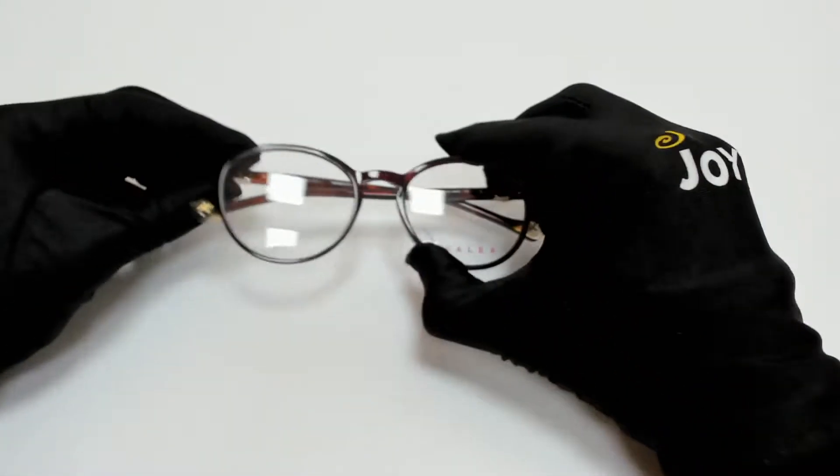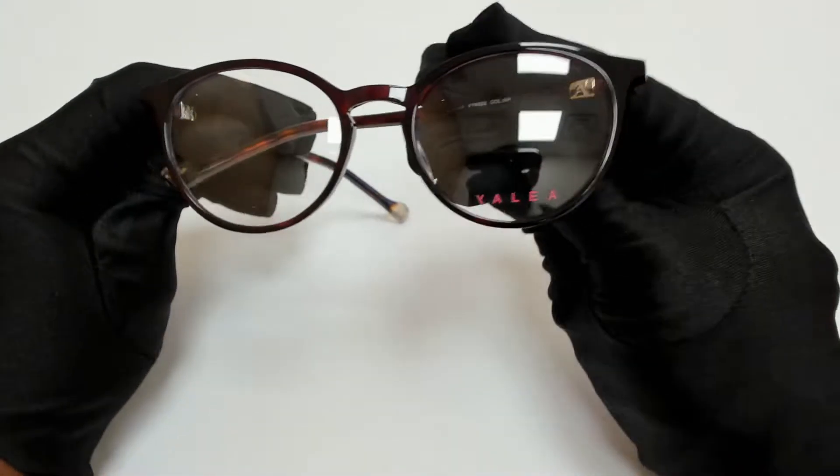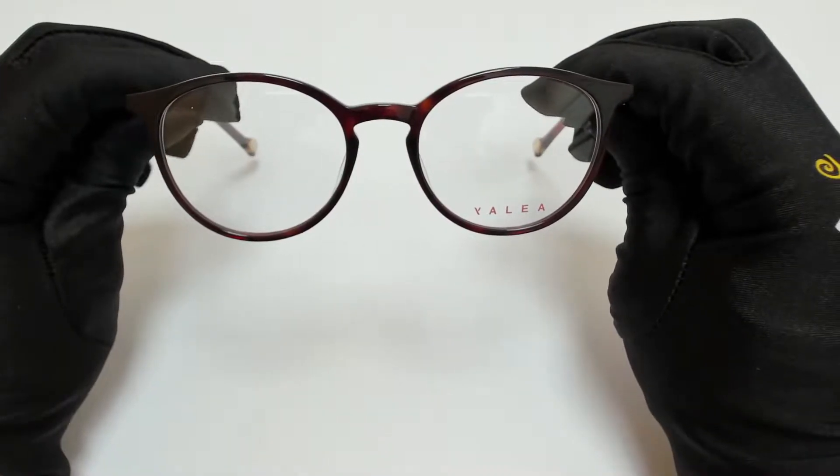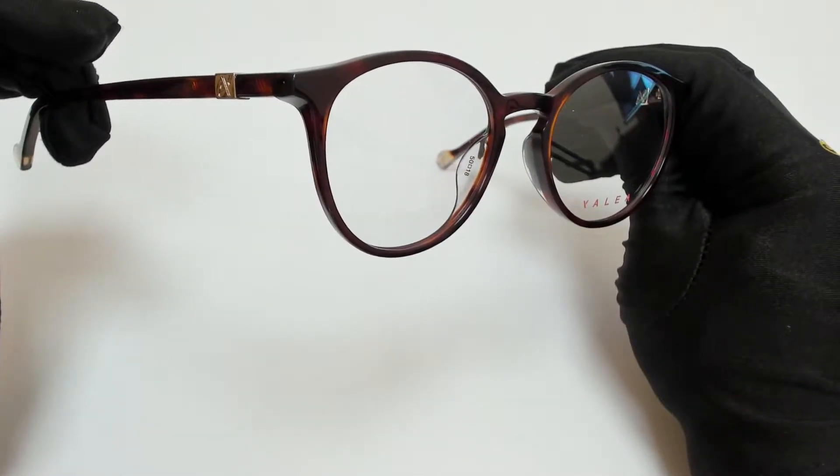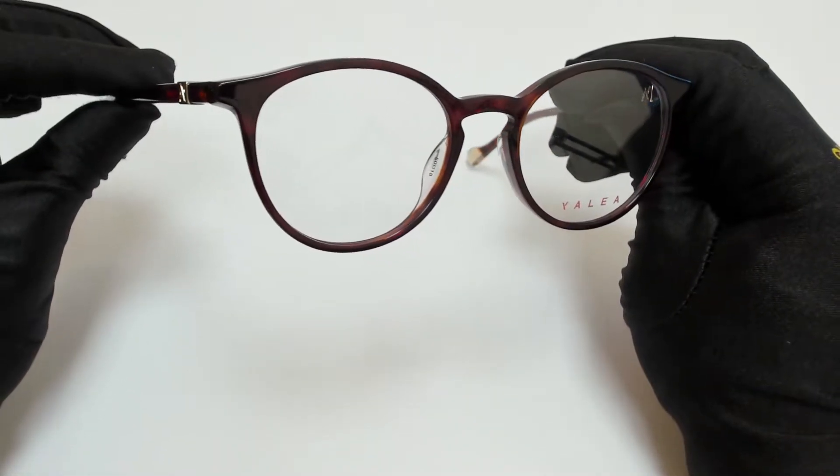Hi everyone, greetings from joylott.com. I'll be demonstrating Yalea eyeglasses model Naomi, VYA022, color code 06NE.